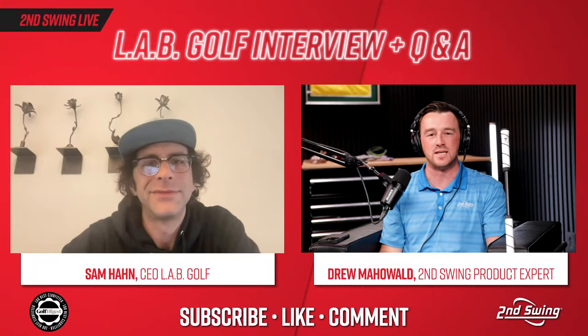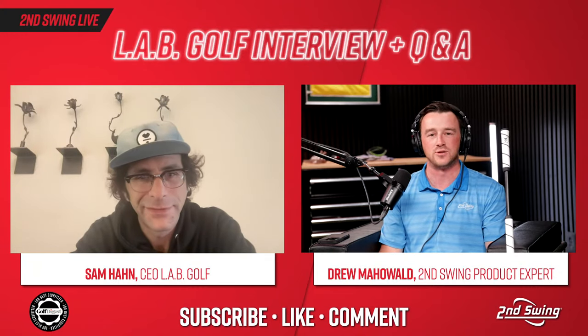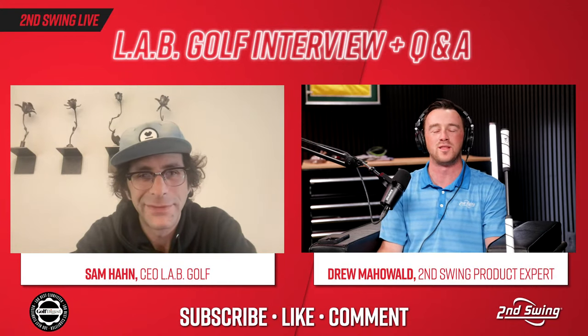Hey golfers, and welcome back to the Second Swing Golf YouTube channel. Today we have a very special live stream and live interview for you. Unfortunately, from here in Minnesota we got a bunch of snow dumped on us, so we're staying inside today, but we still have some great golf content coming your way. Joining us today is a very special guest — it is Sam Hahn, CEO of LabGolf. Sam, first of all, thank you for taking the time to join us. Give the people a rundown of who you are and what LabGolf is.